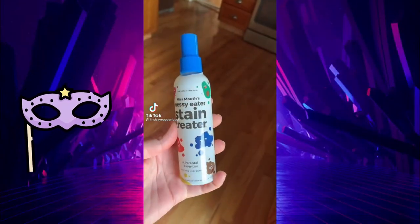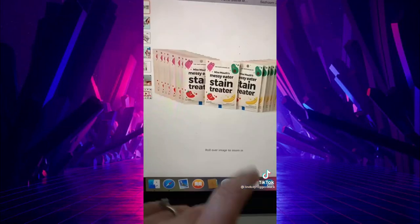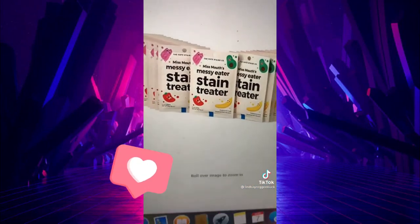Cleaning must-haves from Amazon. This stain remover is an absolute must-have if you have kids — it can get out fresh or old stains, everything from berries, spaghetti sauce, ketchup, even red wine on a white t-shirt. They also come in individual packs so you can take them on the go.